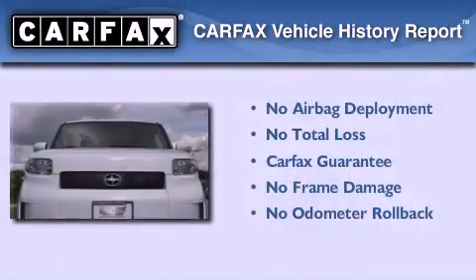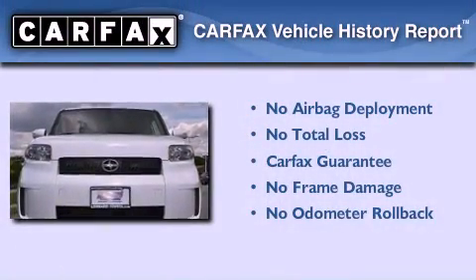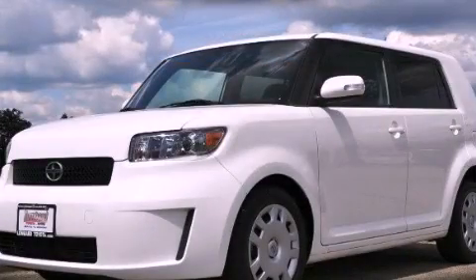Not to mention that this Scion qualifies for the Carfax buyback guarantee. Stop by today and test drive this vehicle for yourself.